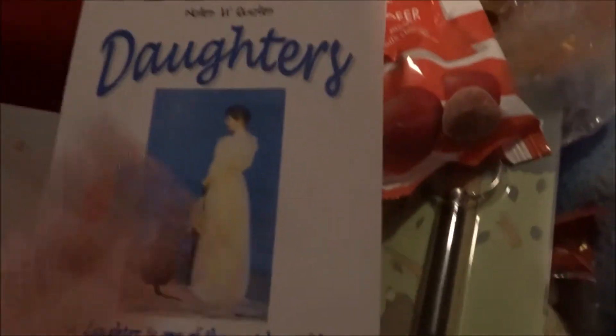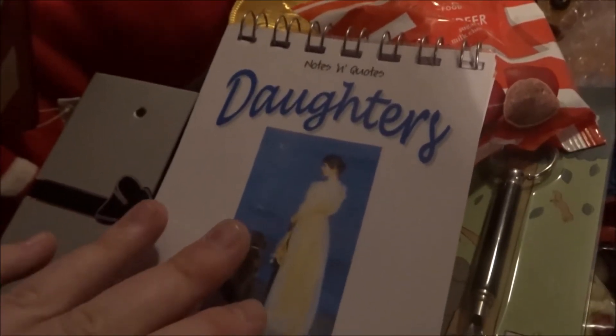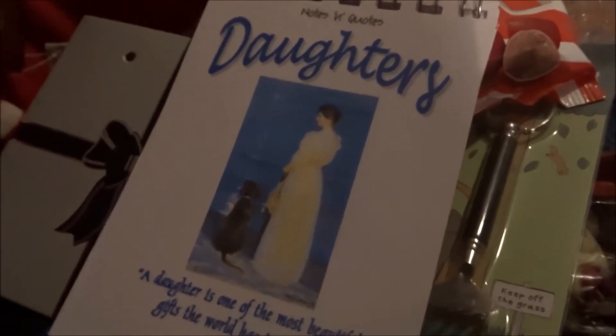Next I got this notebook. I gave my mum one like years ago when I was little, and one of the quotes in there says 'Be kind to your children because they'll be the ones choosing your home.' These are just quotes about daughters and I always love a bit of stationery.